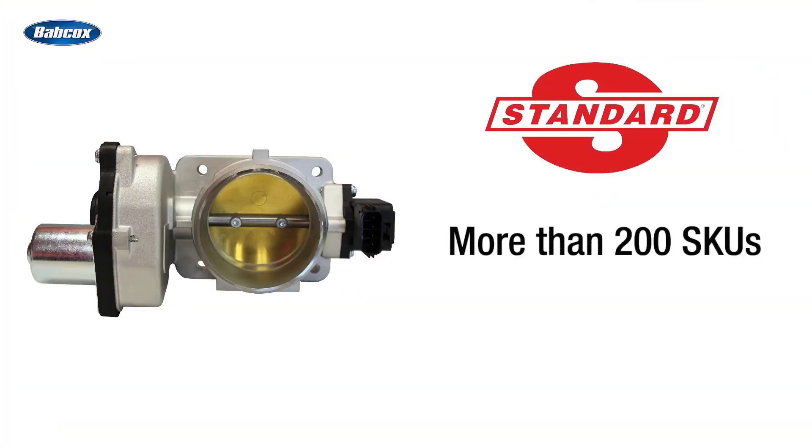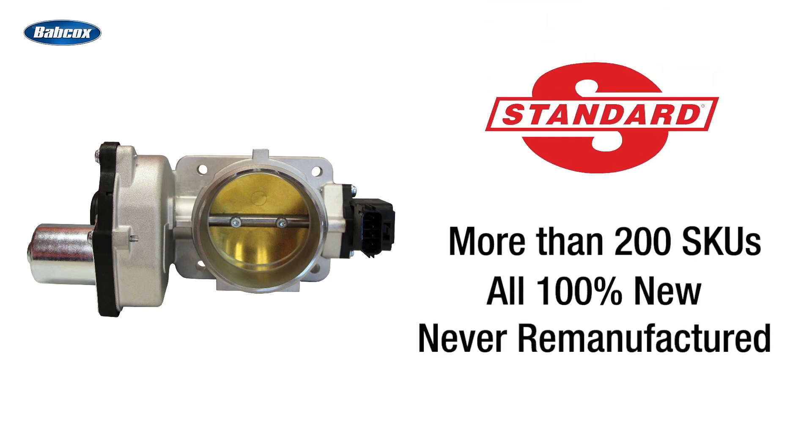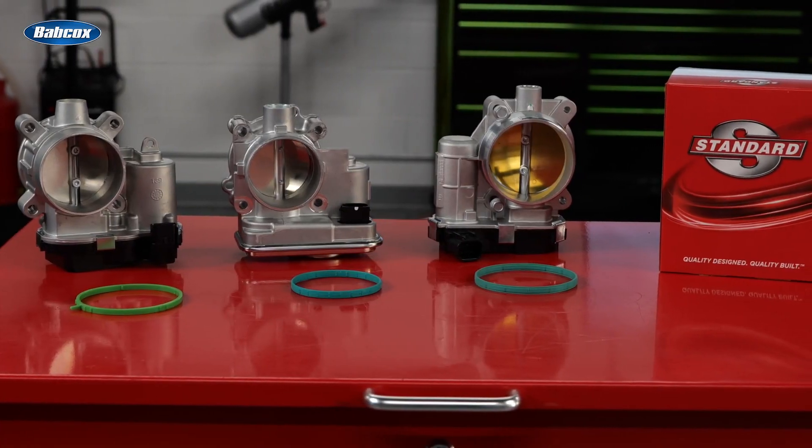Standard offers more than 240 ETBs, available with coverage for more than 200 million vehicles on the road today.